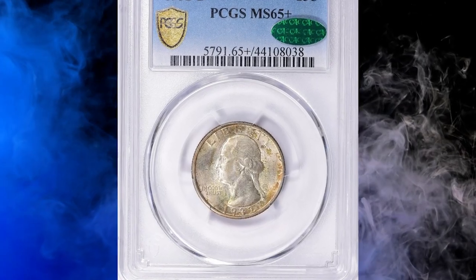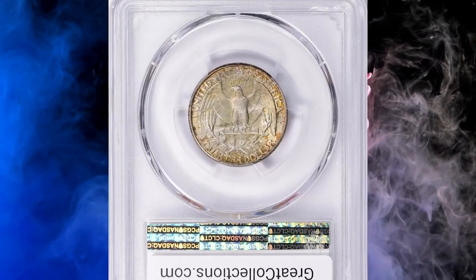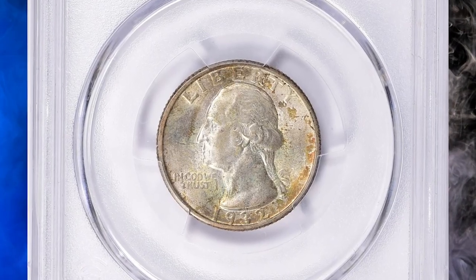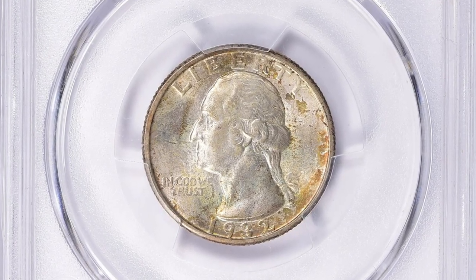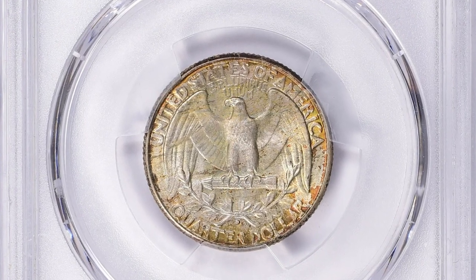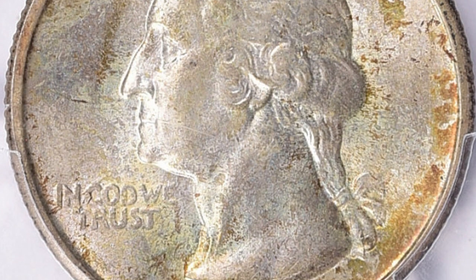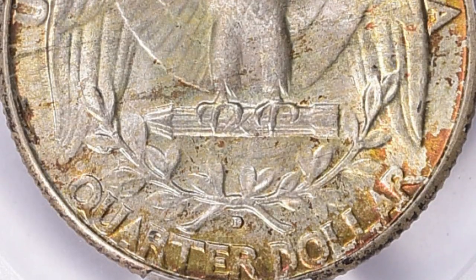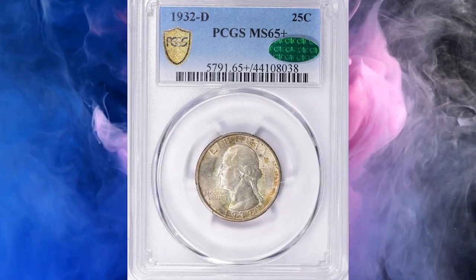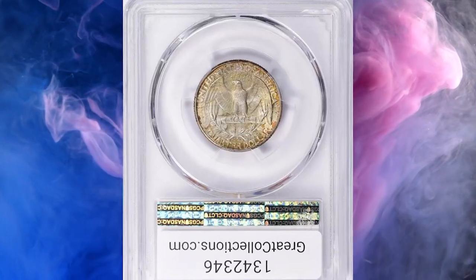Number 1: 1932-D Washington Quarter in MS65-Plus condition. The 1932-D Washington Quarter is a key date coin in the series and is highly sought after by collectors. It was minted at the Denver Mint in 1932 and is considered the second rarest date in the Washington Quarter series after the 1932-S. The Plus designation suggests the coin is of exceptional quality for its assigned grade. Additionally, the CAC label indicates the coin has been verified by the Certified Acceptance Corporation.